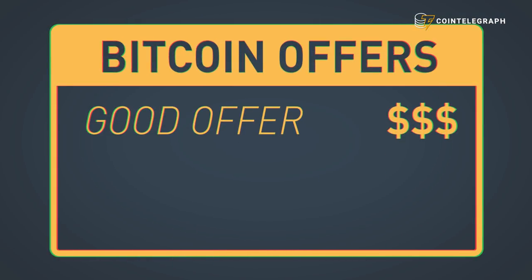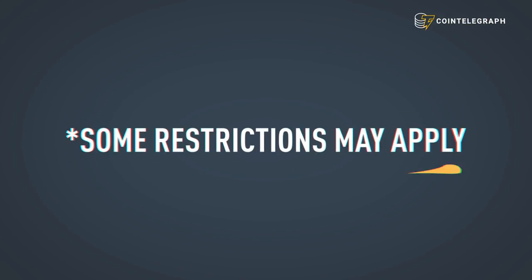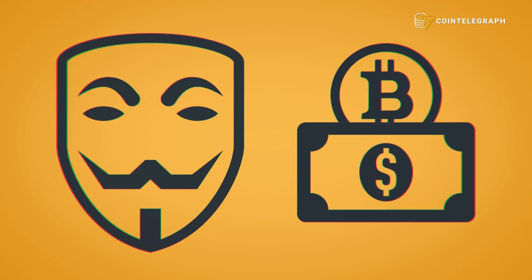After you open your account, you need to find a good offer. You can buy Bitcoin using your credit card or debit card, or via bank transfer, but some restrictions may apply. If you want to remain anonymous, buying Bitcoin with cash may be the better way to go.